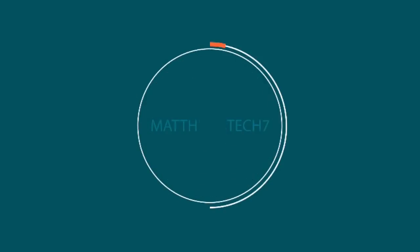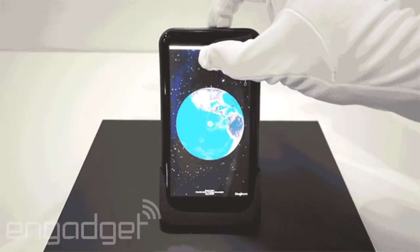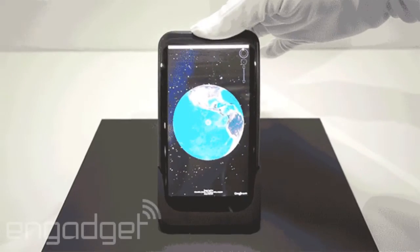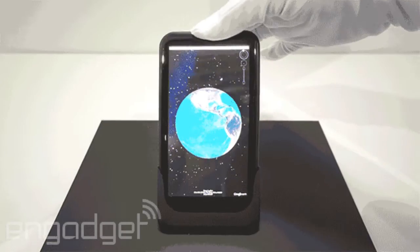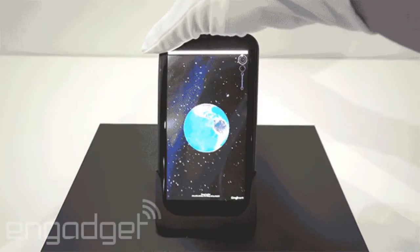What's up guys, so today I want to talk about this really awesome innovative flexible phone that controls apps as it bends. We've had devices like the Samsung Galaxy Round and the LG G Flex that use flexible displays, but they never really made it super useful.